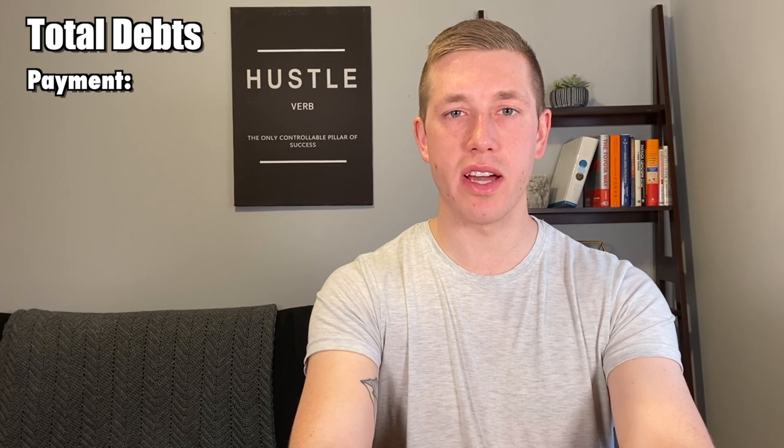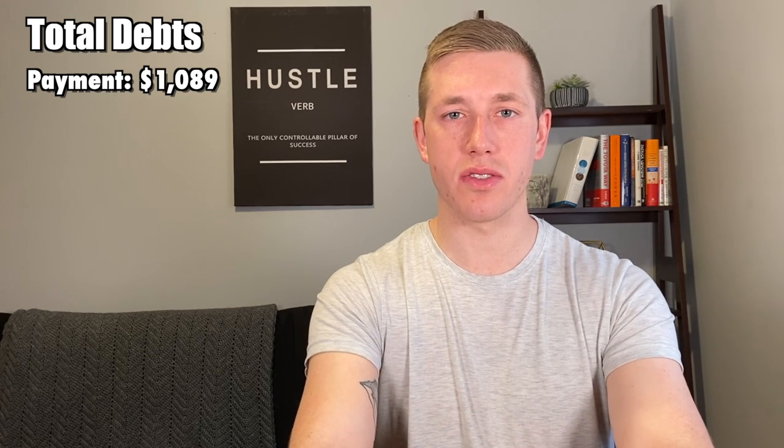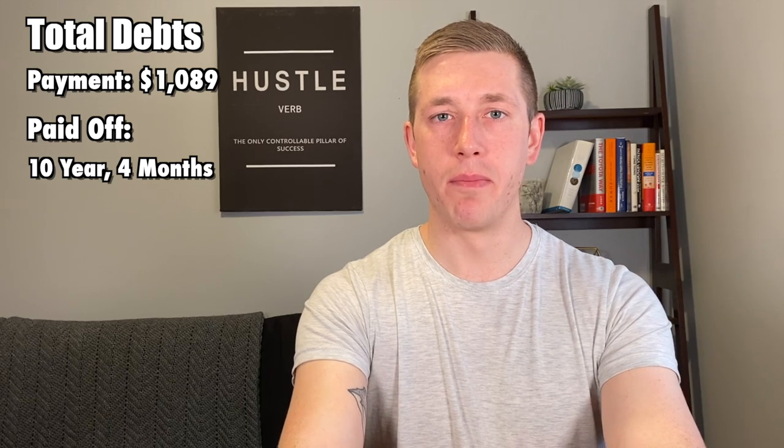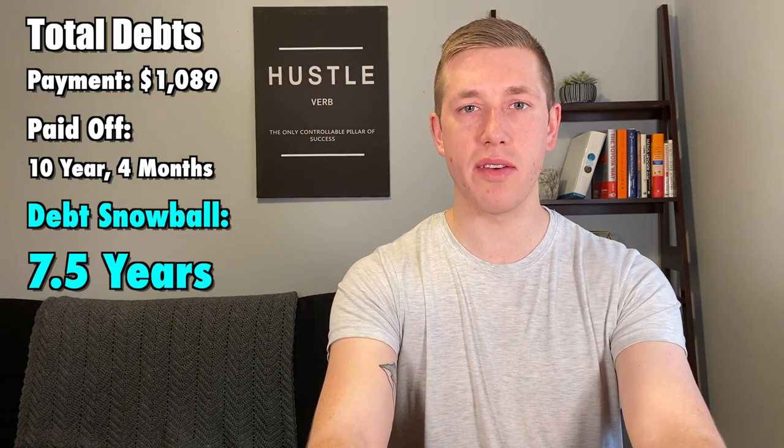The total payments per month for those three debts would be $1,089, and it would take you 10 years and four months to pay off all those debts in full. But using the debt snowball method, you'd be able to pay off all those debts in seven and a half years.